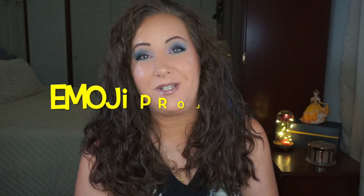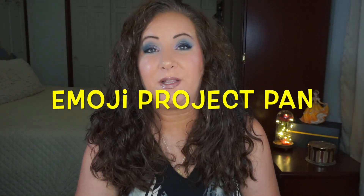Hey everyone, welcome back to my channel. I'm Jessica and today I have my update for the Emoji Project Pan. This was created by Lucy and she is going to be listed down below if you want to go check her out. This is a fantastic ladies collab and there is going to be a spreadsheet down below of everyone that has joined in — this project is so stinking cute, I had to do it.